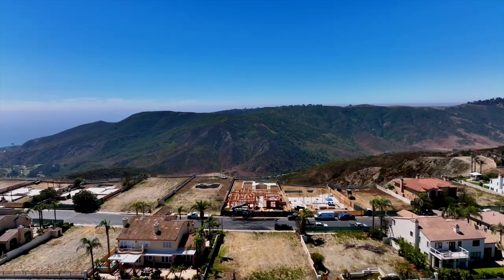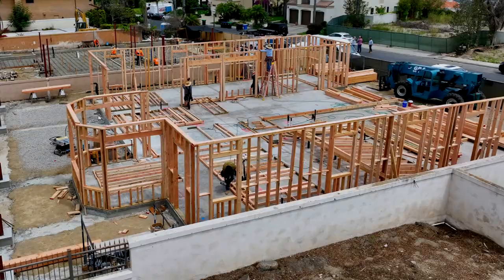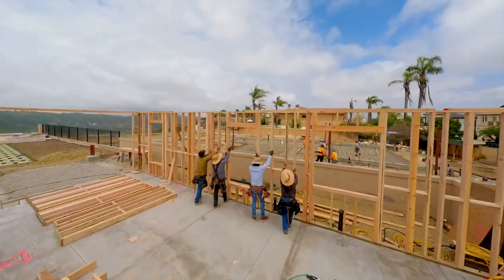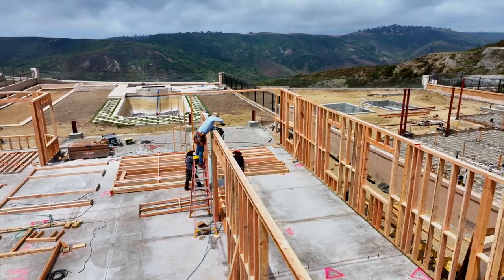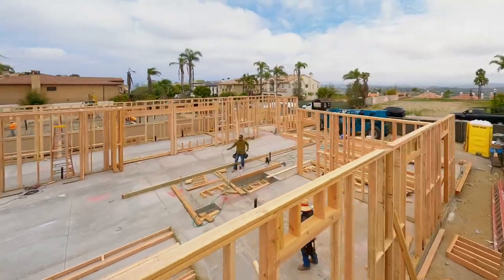In close collaboration with the Coastal Commission, we ensure our plans respect the natural beauty surrounding the future home. As we dive into the heart of construction, our meticulous framing process takes center stage. Each wall is carefully raised into place, starting by snapping lines according to the home's layout. The team expertly frames both exterior and interior walls, ensuring they are plumb and aligned with meticulous attention to detail.